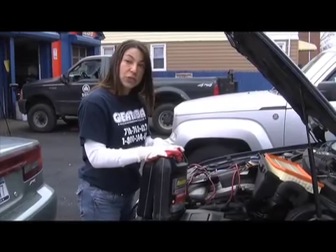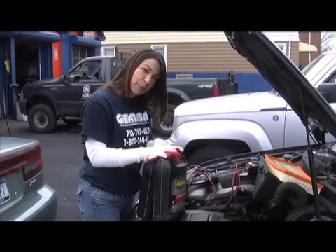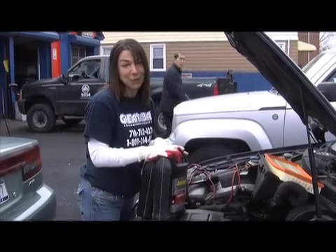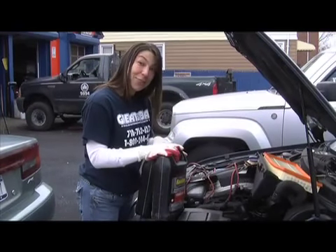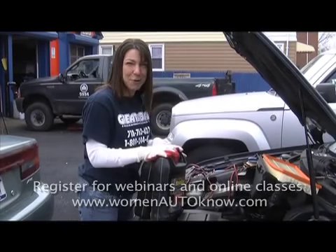Antifreeze's job is to recirculate throughout the engine to keep the engine running at a cool temperature so that it doesn't overheat. But how do you know which is the right antifreeze for your car? Stick with what the manufacturer suggests and you can't go wrong.